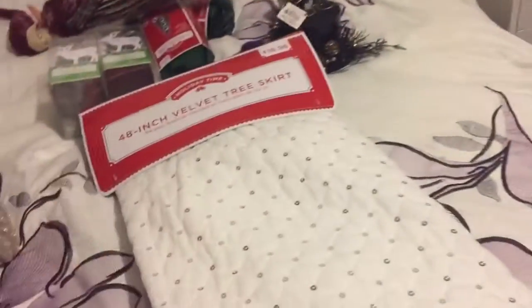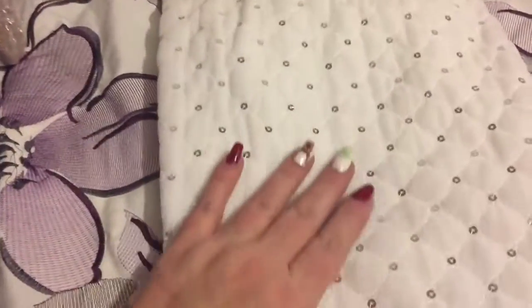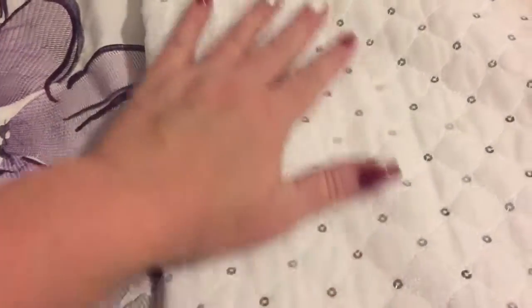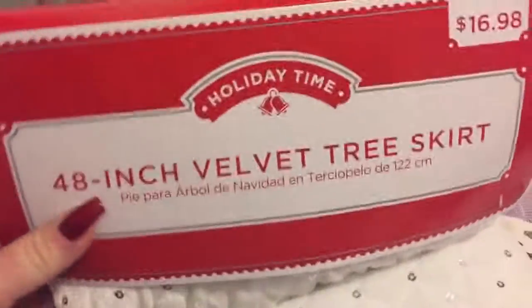Then I found this beautiful tree skirt — I keep wanting to say bed skirt! It's white with some little silver sparklies on it. I got that for eight, eight and a half dollars.